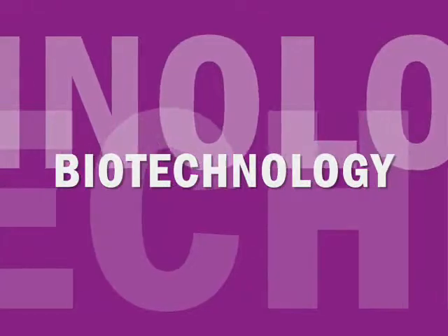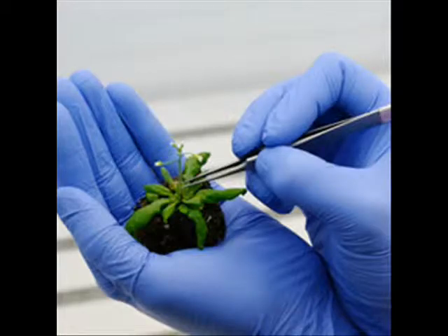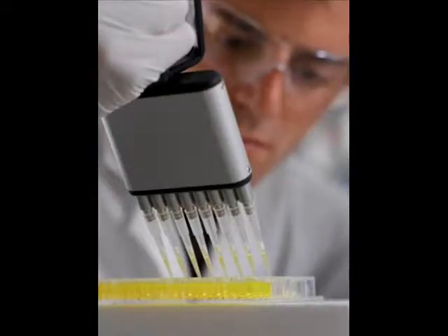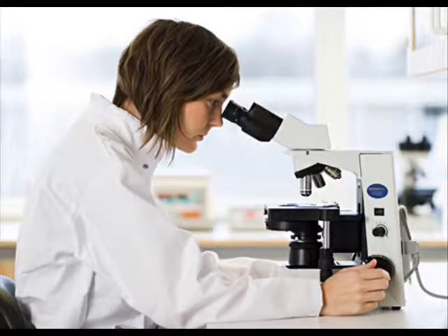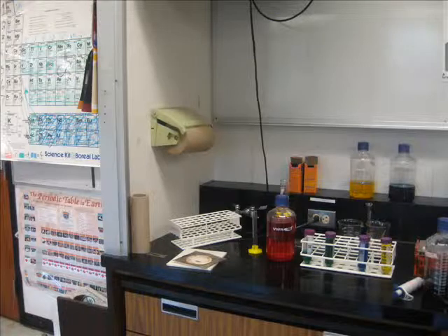Welcome to Biotechnology. The main purpose of taking this course is to help you get ready for positions and careers in the biotechnology industry. As for today, you will find out what the main requirements are, which labs will be performed, see a few of the many things that can be done with biotechnology, and much, much more.